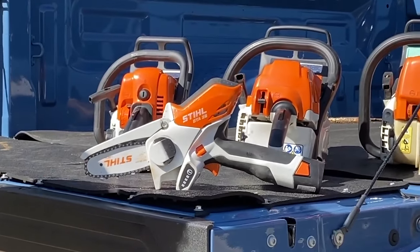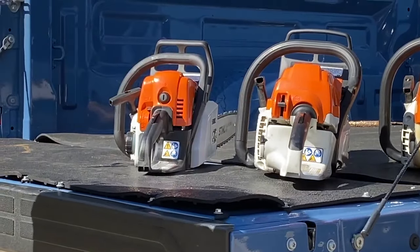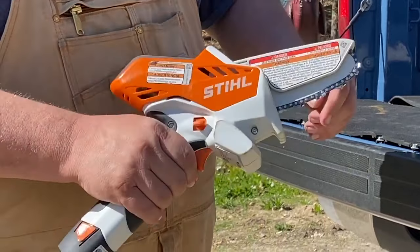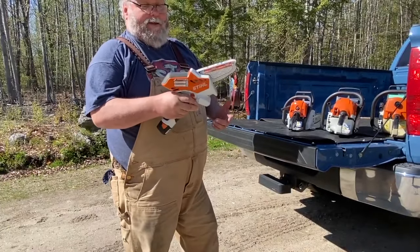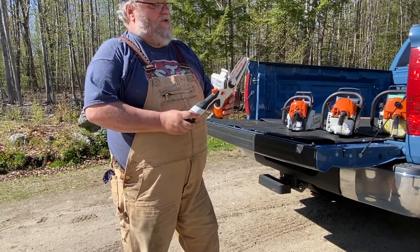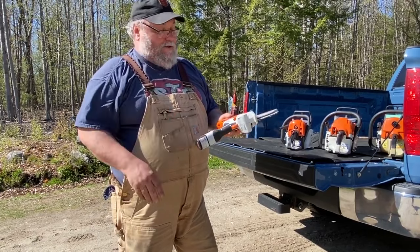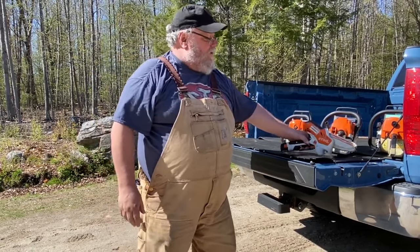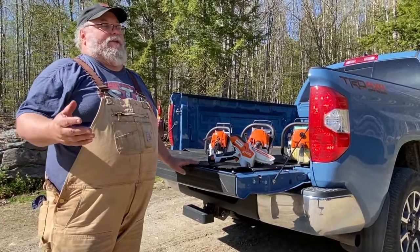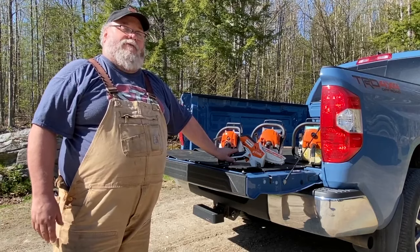That is a Stihl GTA 26 - a battery-operated cordless handheld 4-inch chainsaw. You can run it with two hands or one hand. It's got a nice safety cover so you can't hit the tip and get the saw kicking. It's just a great quiet little saw. I got it for my wife Shelly for Mother's Day or her birthday one year and she just loves it. You can use it for so many things - cutting bean poles for the garden, cutting limbs off trees, anything you can reach.